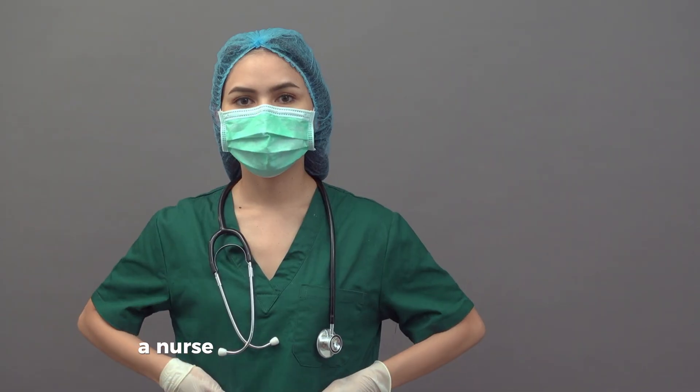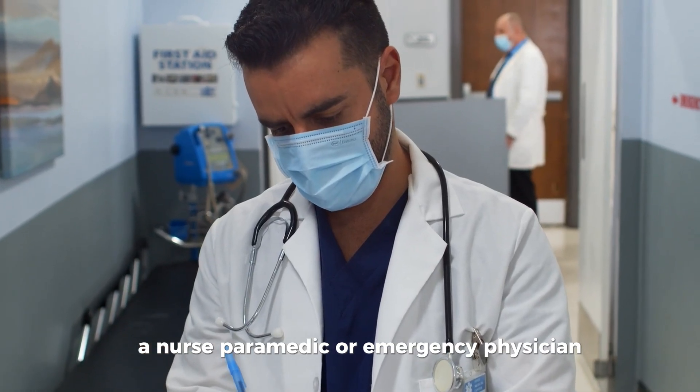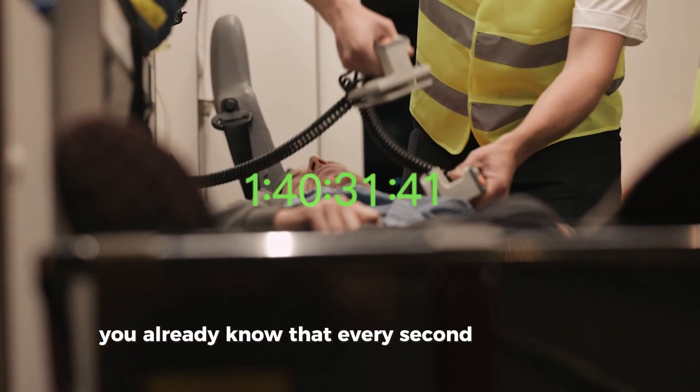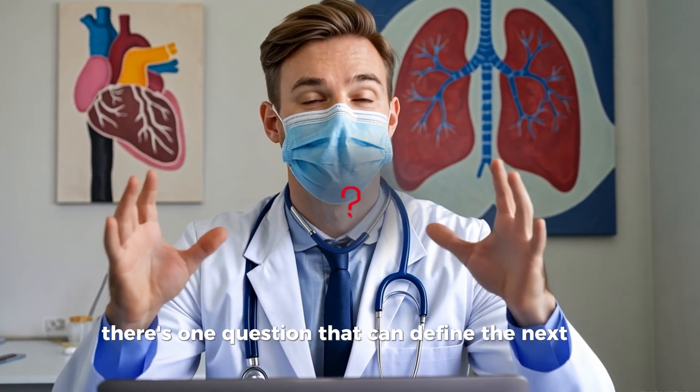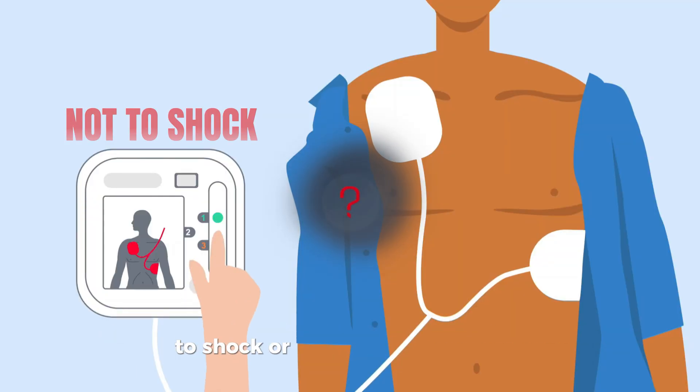If you're a frontline health care provider — a nurse, paramedic, or emergency physician — you already know that every second counts in the emergency department. And when a patient suddenly collapses, there's one question that can define the next few minutes: to shock or not to shock?